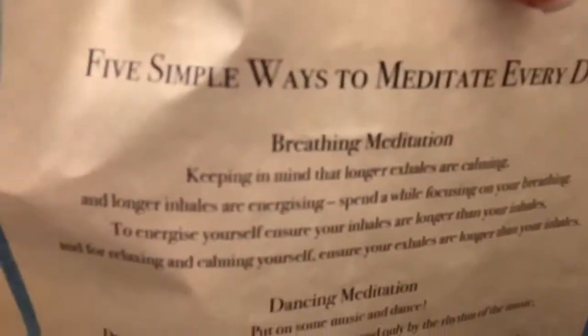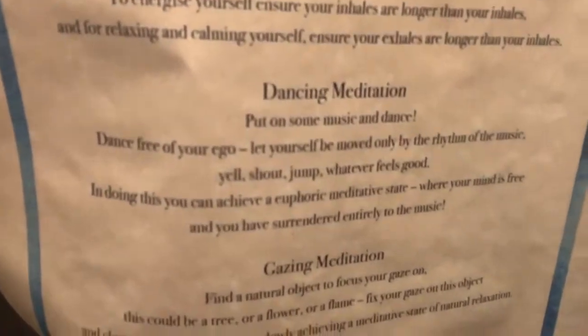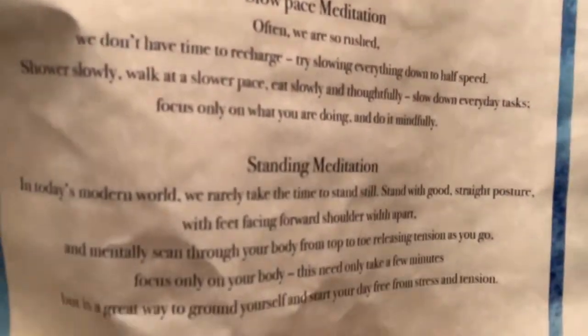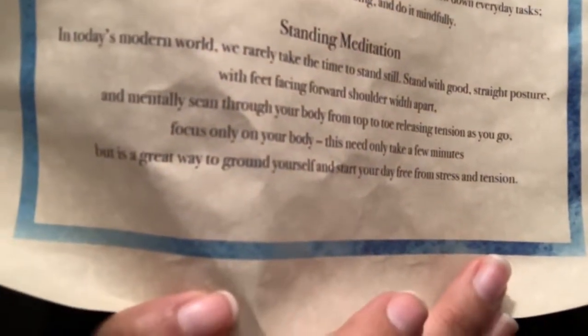The scroll has five simple ways to meditate every day: the breathing meditation, the dancing meditation, the gazing meditation, slow-pace meditation, and standing meditation. I'm not going to read it all but I'll move it slowly enough so you can pause and read it yourself. I really like the dancing meditation — dancing really helps me. I've been stuck on a song called 'Queen of Mean' from Descendants 3, because I'm a Disney fanatic!